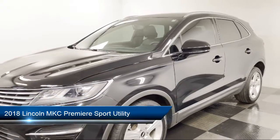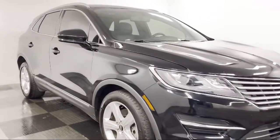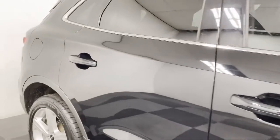fully automatic headlights, keyless entry, heated door mirrors, dual front-side impact airbags, roof rack, and a split fold-down rear seat, and rear spoiler.